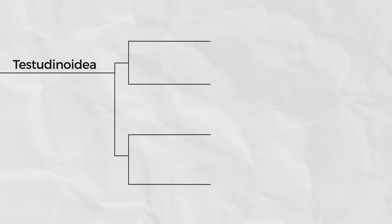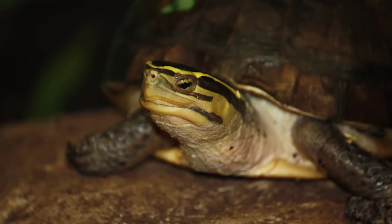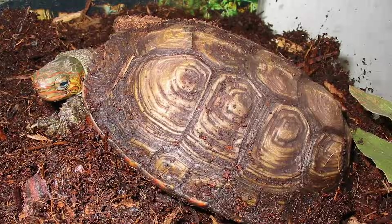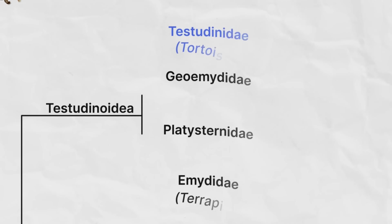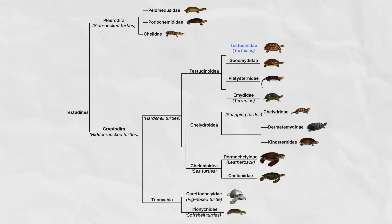The first clade includes the Testudinidae — the tortoises — and their closest relatives, the Geoemydidae, the Eurasian pond and river turtles and neotropical wood turtles. The fact that the tortoises are in the middle of this huge turtle clade and are more closely related to the Eurasian pond and river turtles and neotropical wood turtles than those turtles are to any other turtles is the reason that tortoises, while a unique group, are still turtles.